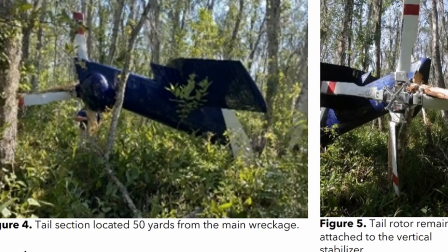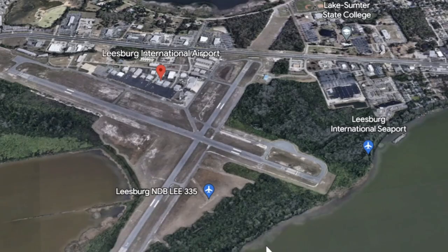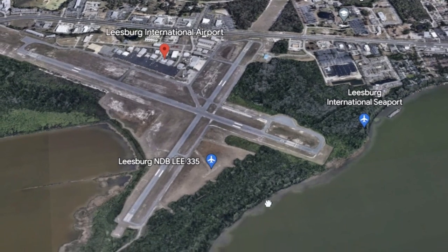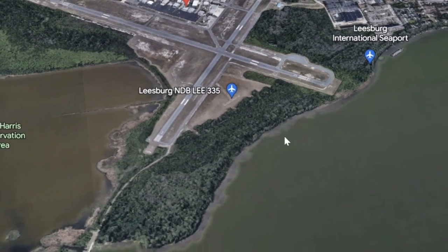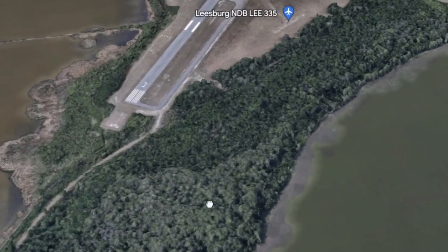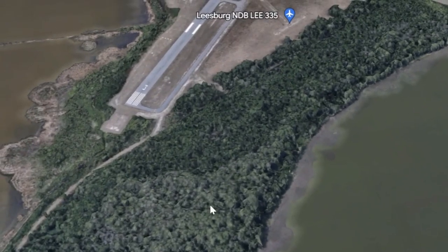Here's the tail section located 50 yards from the main wreckage — that's quite a breakup of the helicopter. The tail rotor remained attached to the vertical stabilizer. It happened here at Leesburg International Airport in Florida. The approach end of runway 3, around this area here, is where it ended up.